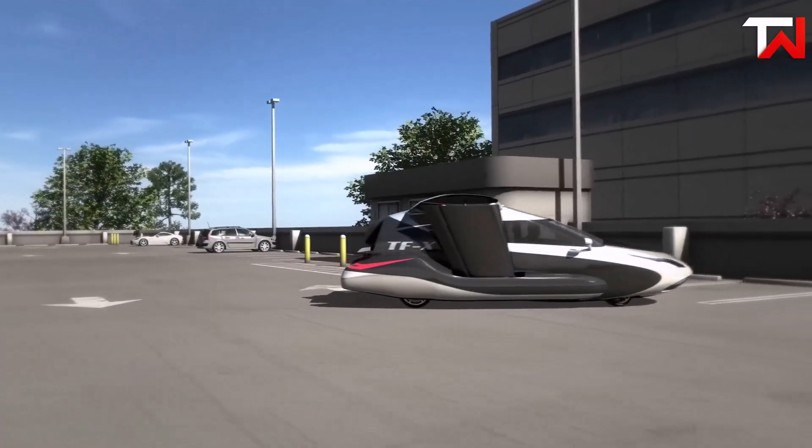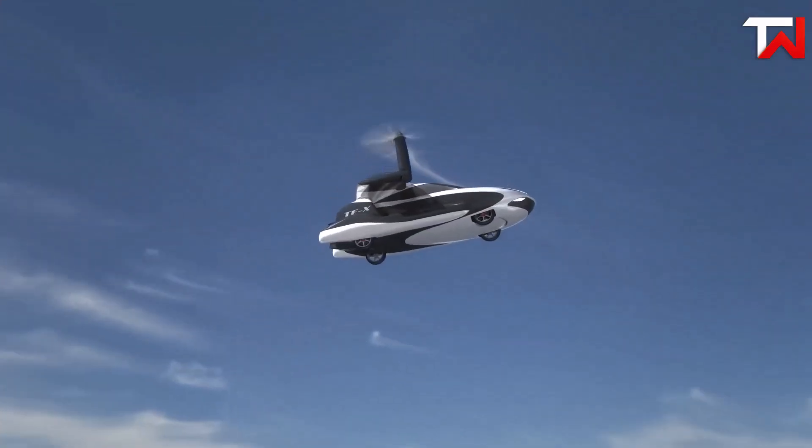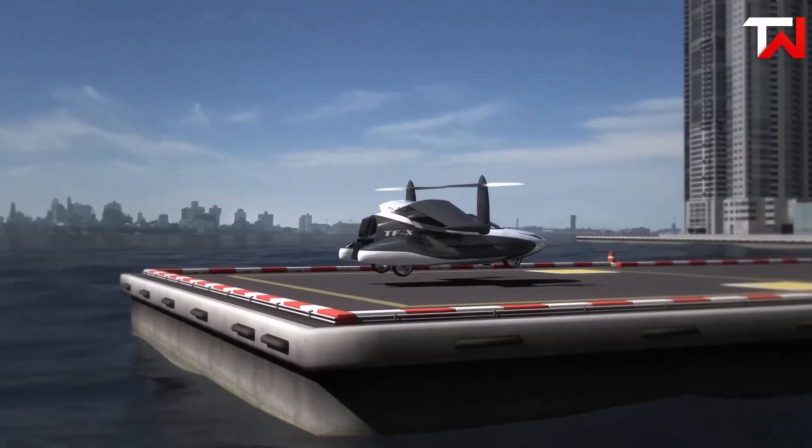Designed to fit in a standard garage, it bridges the gap between traditional vehicles and aircraft. Importantly, flying the TFX will require significantly less training than a conventional pilot's license, making it accessible to a broader audience.